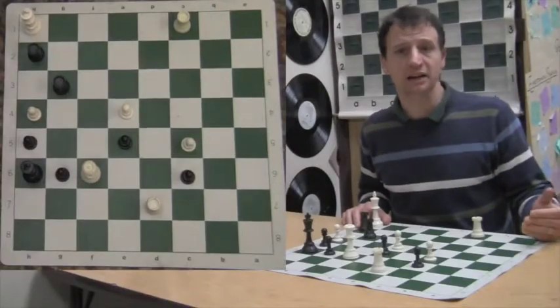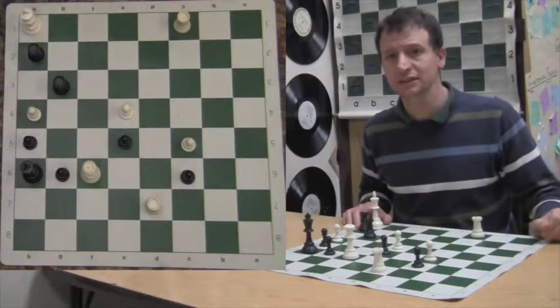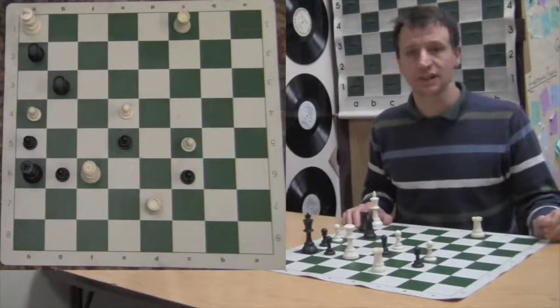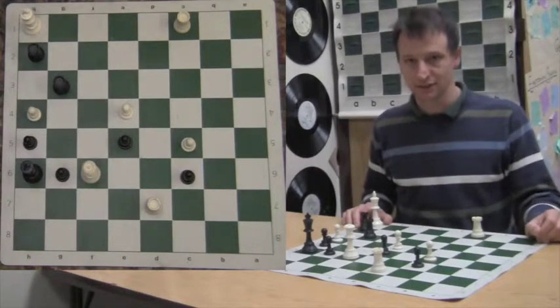We've covered check and checkmate. Check is when you attack your opponent's king and they have to get out of check, and if they can't, then you're looking at checkmate — shamat, the king is dead, the game is over.